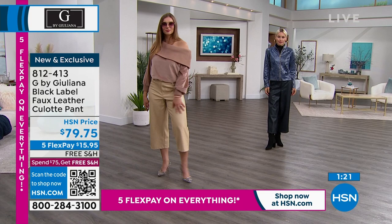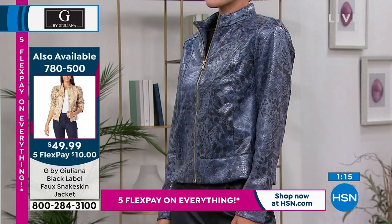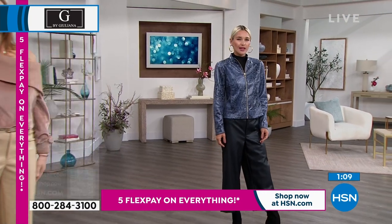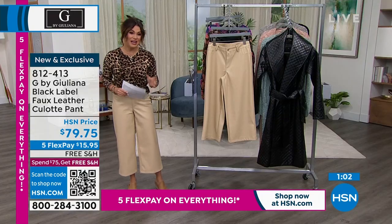The jacket Lauren has on is coming up in just a little while, and it comes in a couple of colors. Speaking to the quality and uniqueness of the jackets Juliana brings us — they're always customer picks. That one's $10 to get home. These culotte pants are $15.95 to get home.